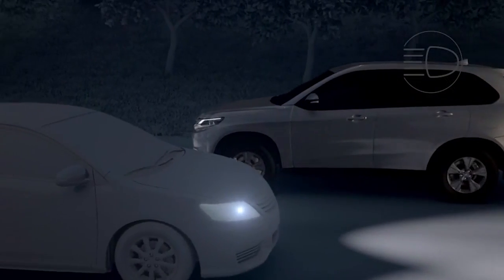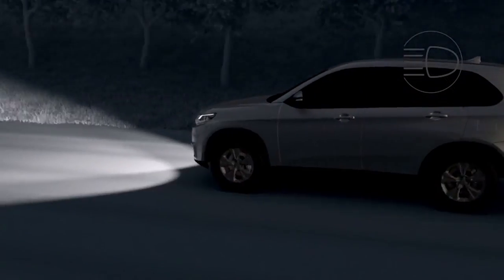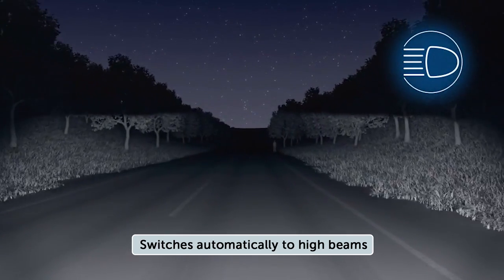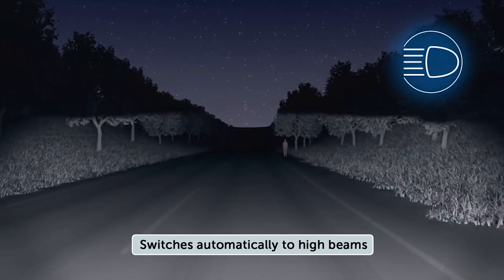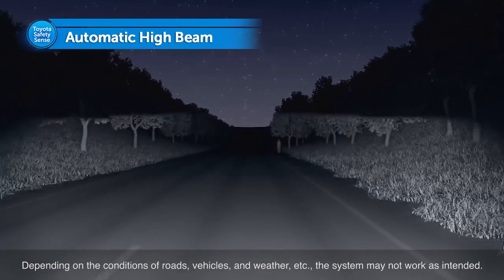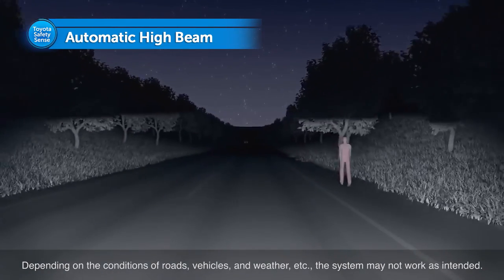After the system senses the oncoming vehicle has passed or the distance between your vehicle and the preceding vehicle increases, it automatically reverts back to the high beams. By using high beams more frequently, the system may allow earlier detection of pedestrians and obstacles.